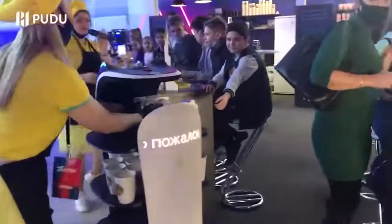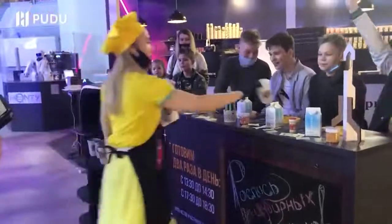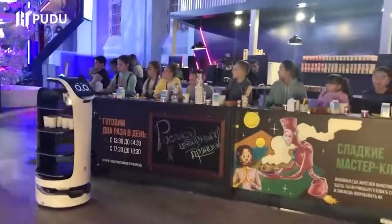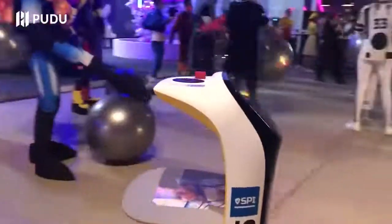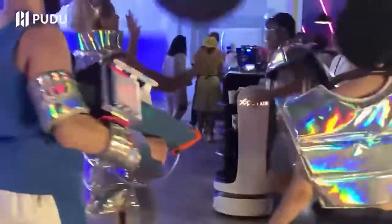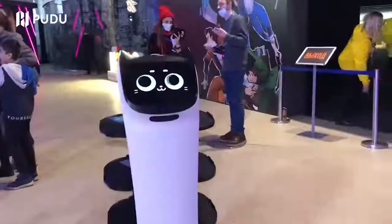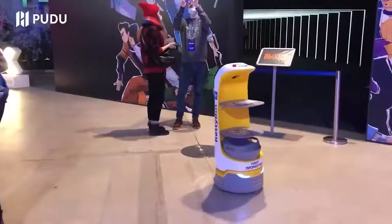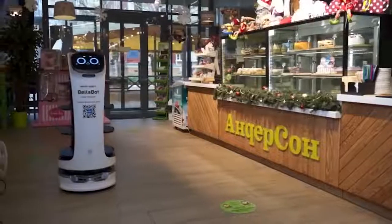The robot is able to notice an obstacle at a distance of up to 32.8 feet and safely avoid it. Its cute design and extensive interaction capabilities are also worth noting — the robot understands voice commands and squeals if you pet it. At the moment, the developers are raising $200,000 on Kickstarter. Would you support this project? Tell us in the comments.